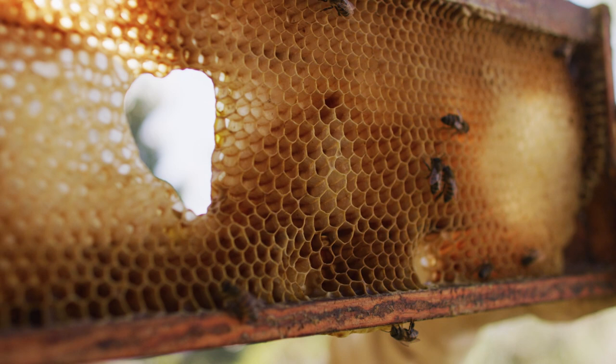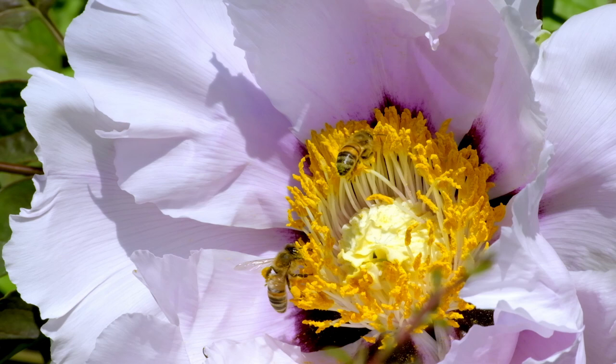To understand how this came to be, we need to first know a little bit about how honey is made. Don't worry, we'll keep it simple. Bees typically make honey by collecting nectar — a sugary water — from hundreds of plants every day.